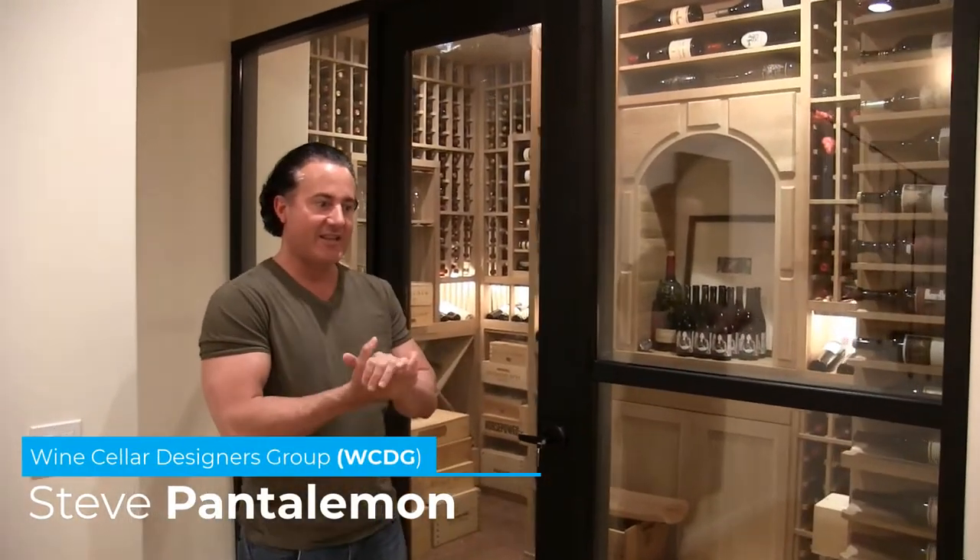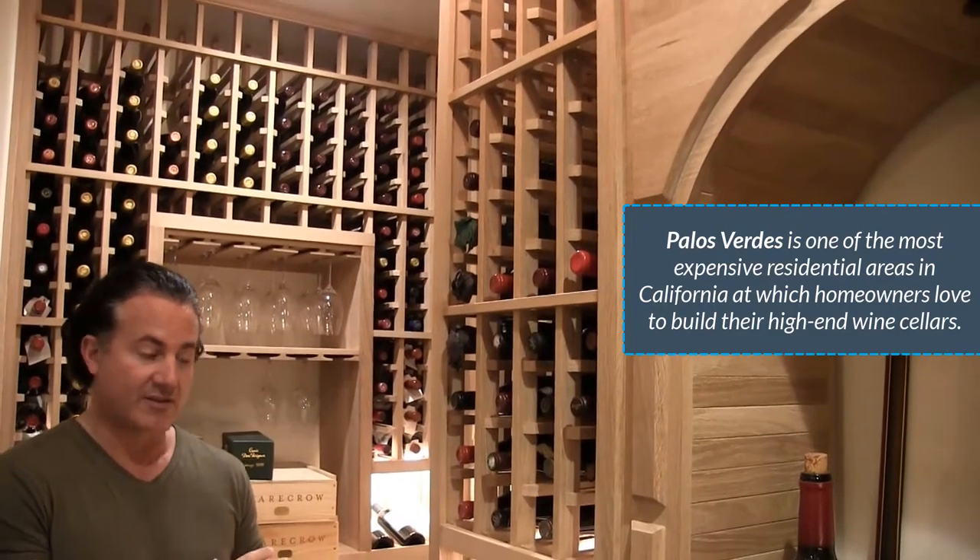Hello, this is Steve from Wine Cellar Designers Group. We're here in Palos Verdes in a brand new home — they contracted us to do the wine cellar piece of it. Great area here, and we have some very unique things we're going to share about this cellar.